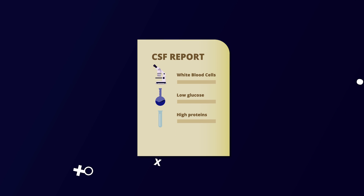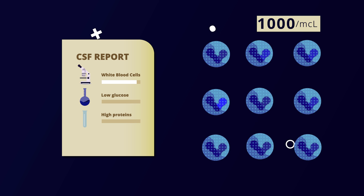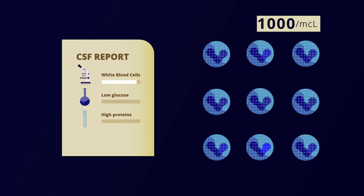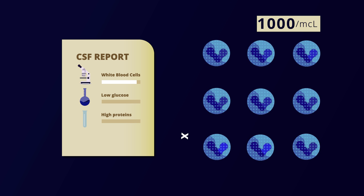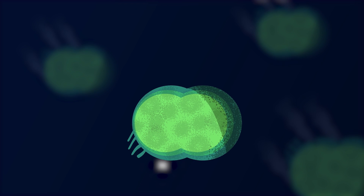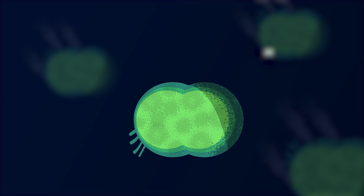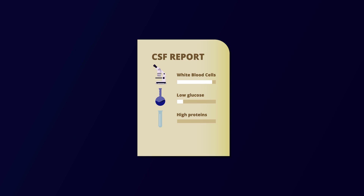In the CSF report, there were more than 1,000 white blood cells per microliter of CSF, with a neutrophil predominance. This was not surprising — neutrophils are our body's trusted fighters against bacteria. This important clue not only confirmed our diagnosis of meningitis, but also indicated that the causative agent is bacterial. The low glucose and high proteins in CSF further supported our diagnosis.